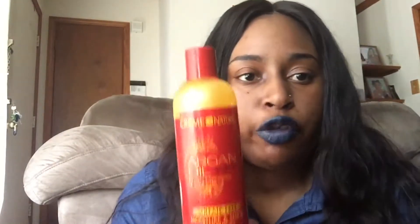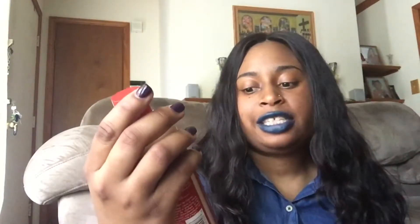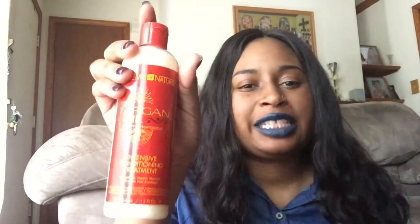So let's start with the shampoo. The shampoo I use is from Cream of Nature — the Argan Oil Sulfate-Free Moisture and Shine Shampoo. This is the shampoo I choose to use; I use the whole entire line pretty much. I also use the intensive conditioning treatment as my deep conditioner.